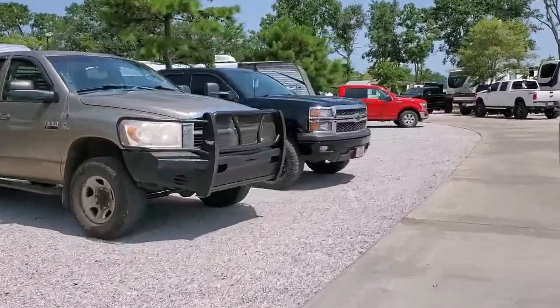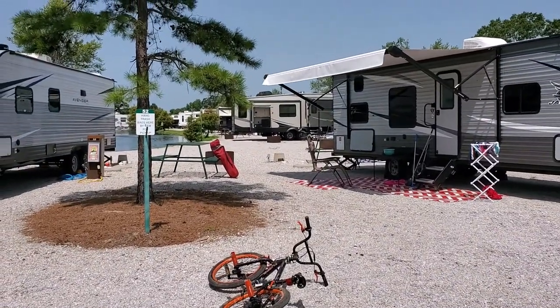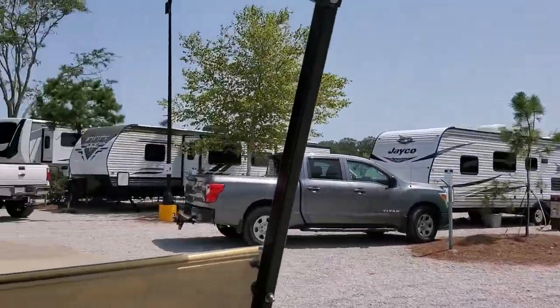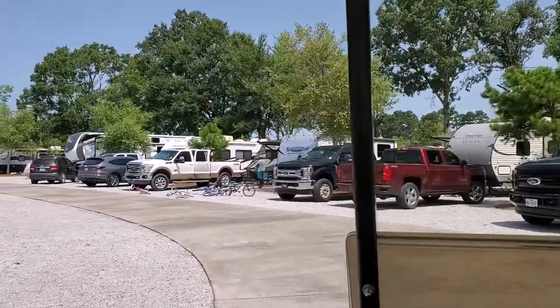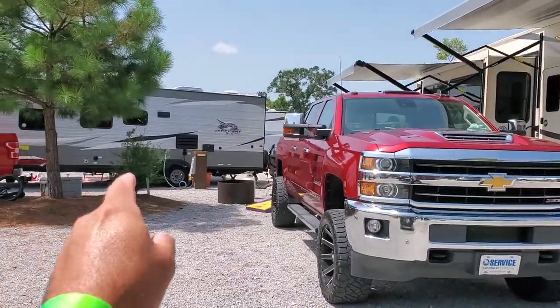Right up here is my camper — that's our spot. Like I said, you can see there's a little more space between the two campers there. The pond is behind us so you can fish. There are some spots on this side and all my buddies are on that side — Chris and Paul.